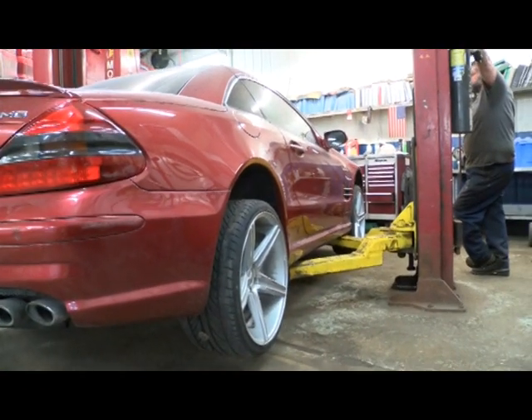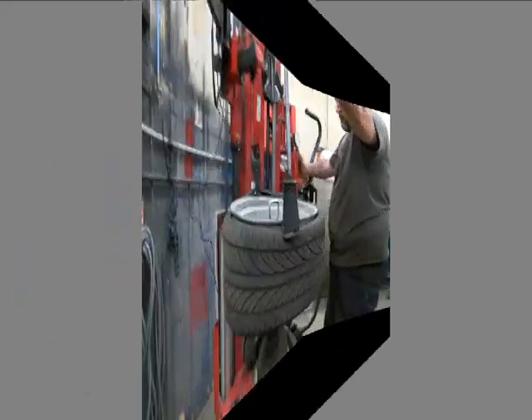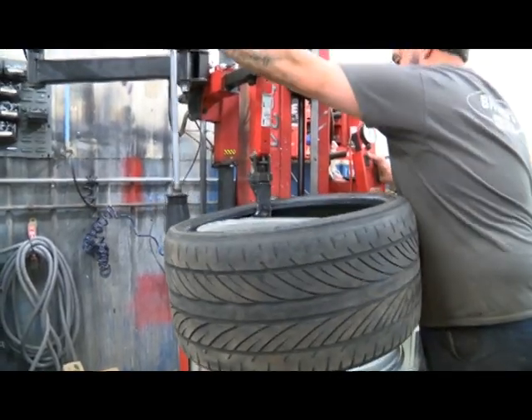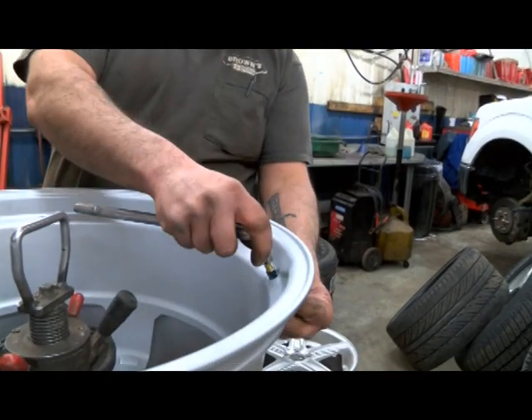This Mercedes 2004 SL55 AMG hit some guardrails and bent the aluminum rims. We will replace them, mount the tires, balance them, and do a front end alignment.